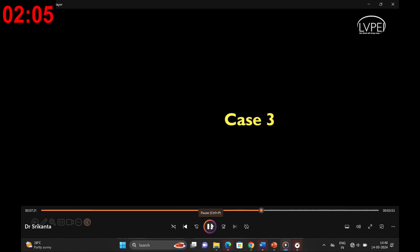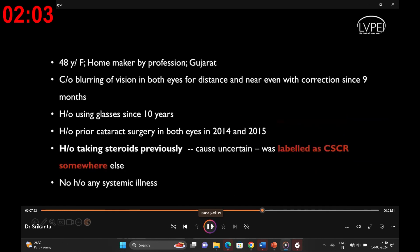Case number 3: a 40-year-old homemaker from Gujarat facing challenges with blurring of vision in both eyes for the past 9 months, persisting even with correction. She has a decade-long history of using glasses and underwent cataract surgery in both eyes in 2014 and 2015. Additionally, she has a history of prior steroid use with uncertain cause and was previously diagnosed with central serous chorioretinopathy. Importantly, there is no reported history of systemic illness.